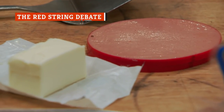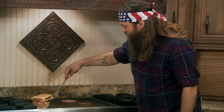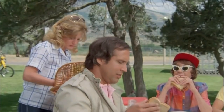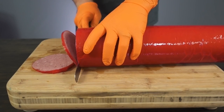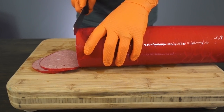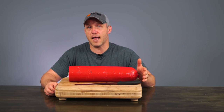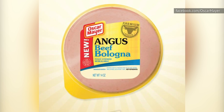Packaged bologna sometimes comes with a red string or seal around it. What exactly is that stuff, and can you eat it? There are actually a few possibilities depending on the brand. It might be a casing made from the gastrointestinal tracts of cattle, sheep, and hogs, which makes it slightly gross but still edible. If it's bright red, though, it's most likely a synthetic casing, which may be made from collagen, plastic, or other fibrous material. Not all bologna has this red casing, and sometimes it's removed before it's sold in stores.